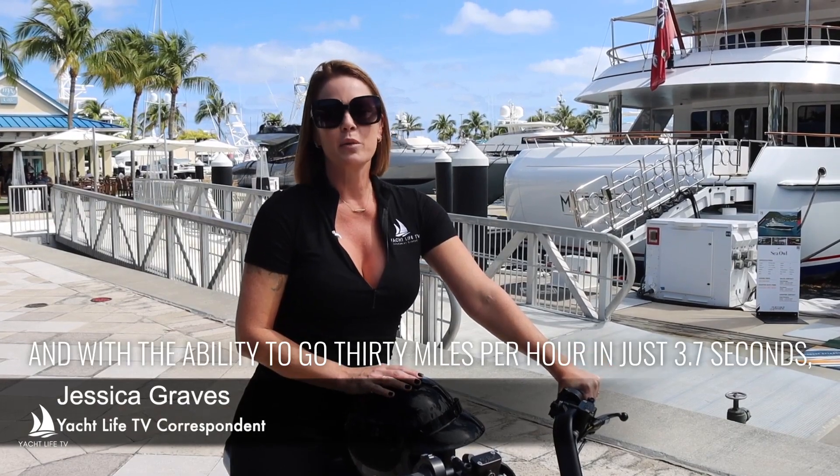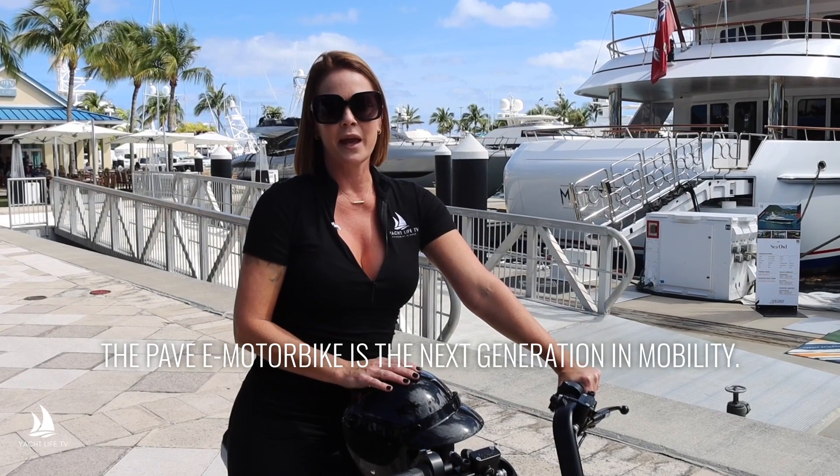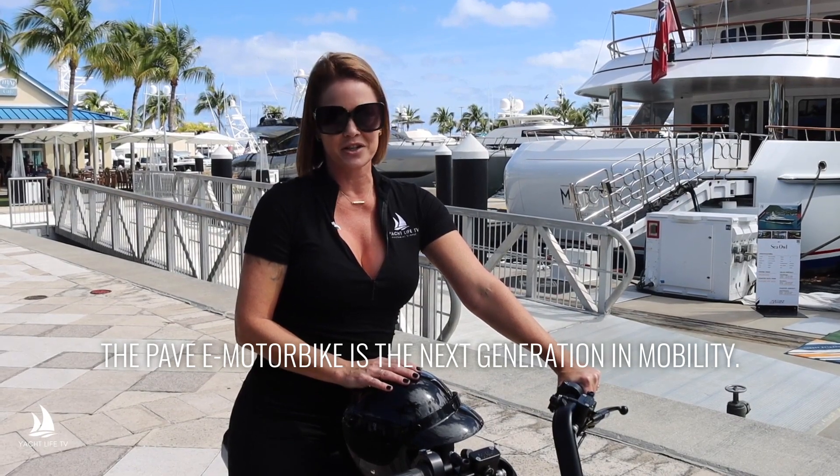Agile, connected and efficient. And with the ability to go 30 miles per hour in just 3.7 seconds, the Pave E Motorbike is the next generation in mobility.